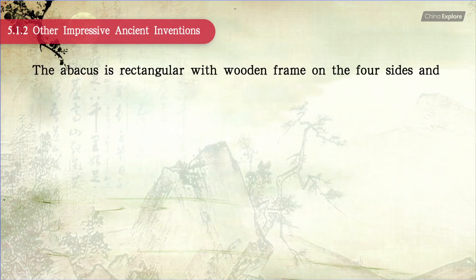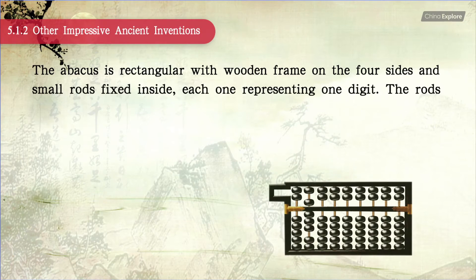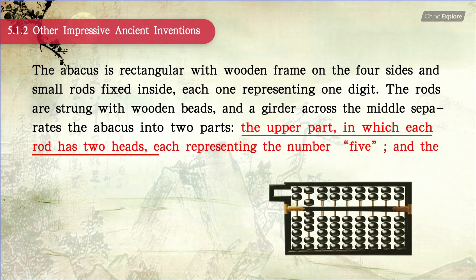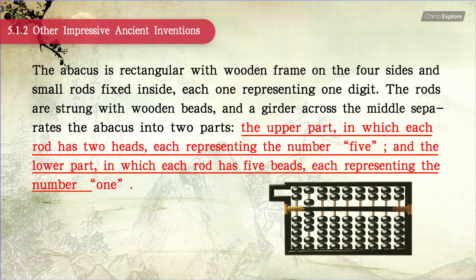The abacus is rectangular with a wooden frame on the four sides and small rods fixed within, each one representing one digit. The rods are strung with wooden beads, and a girder across the middle separates the abacus into two parts. The upper part has two beads on each rod, each representing the number 5, and the lower part has five beads on each rod, each representing the number 1.